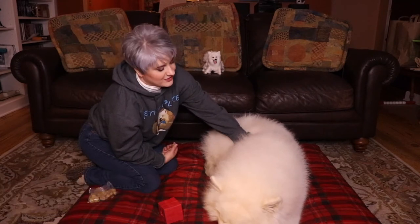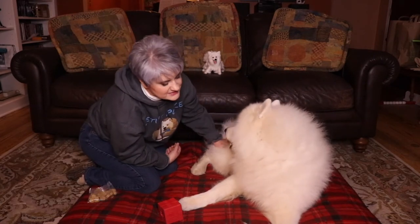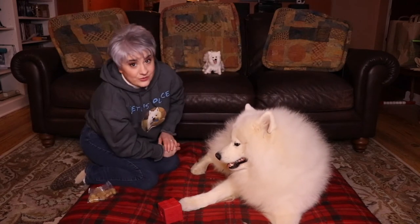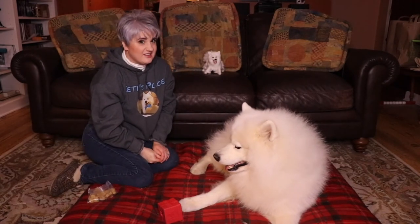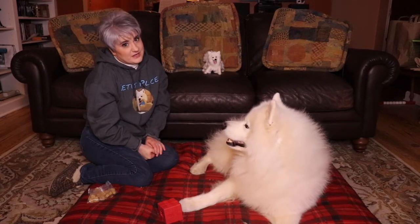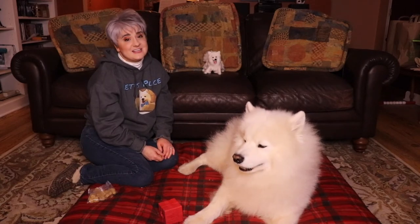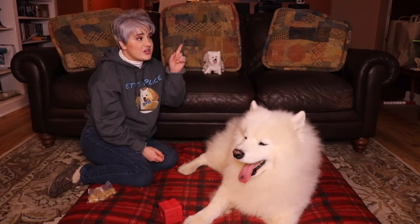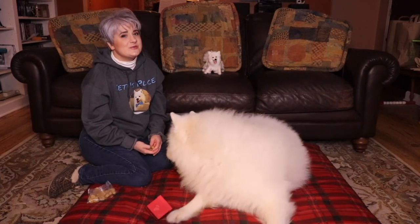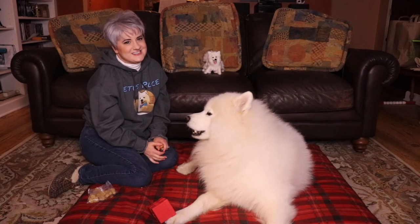Training any other breed of dog other than a Samoyed, they will be great listeners. Samoyeds and any other northern breed of dog, like a Husky or an Alaskan Malamute, they're not going to listen very well. If you want to check out another video on how we trained Yeti to sit and stay, check out those links up above. If you're new to our channel, please consider subscribing, and Yeti and I will see you next time.